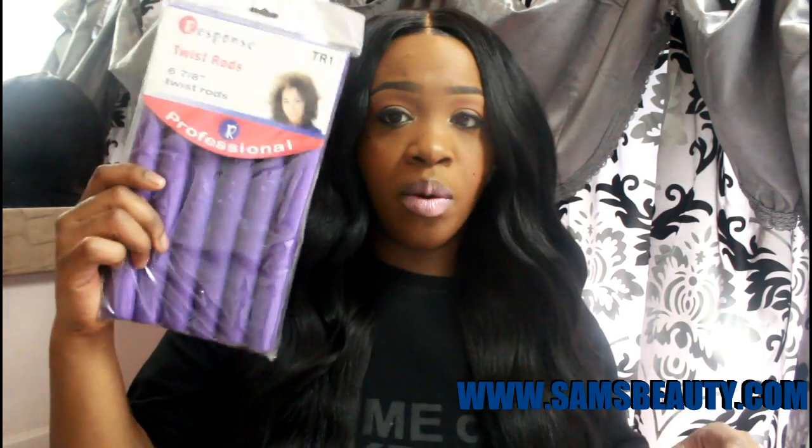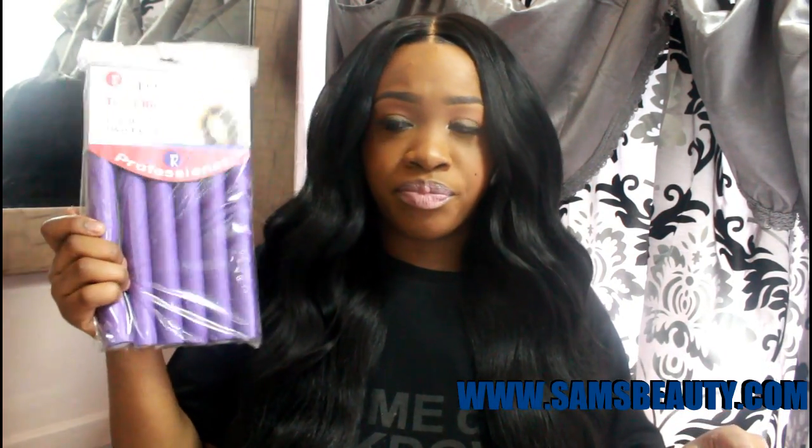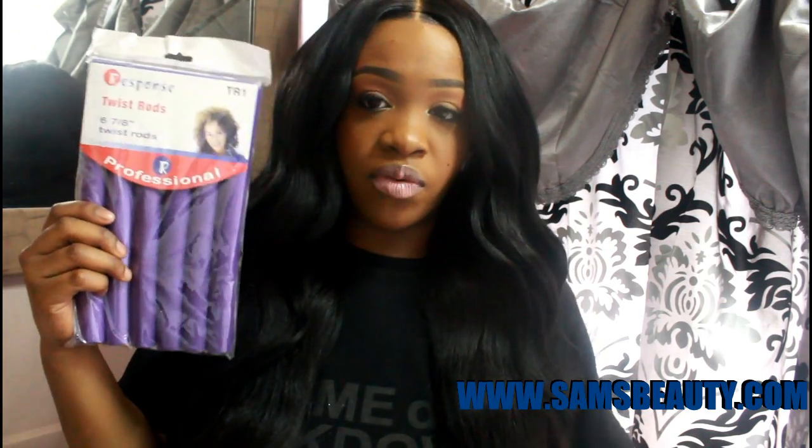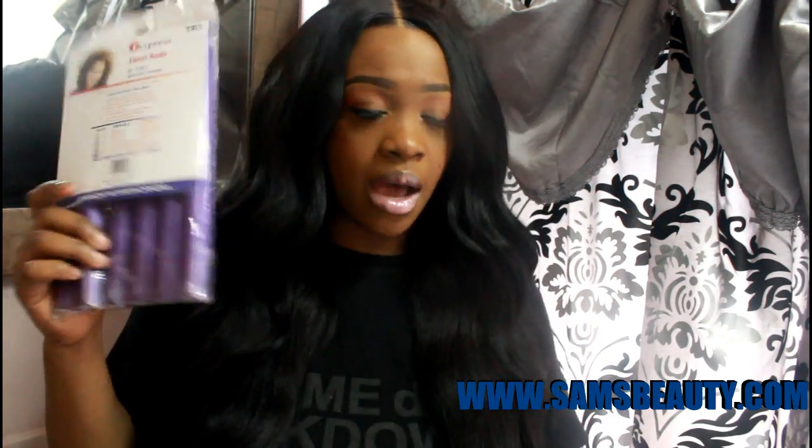I also got four packs of these FlexiRods. I did a two-hour dry tutorial with the FlexiRods, so if it hasn't uploaded already, look out for that soon. This size is the six and seven-eighths — the biggest size — and six come in a pack. These are really long.